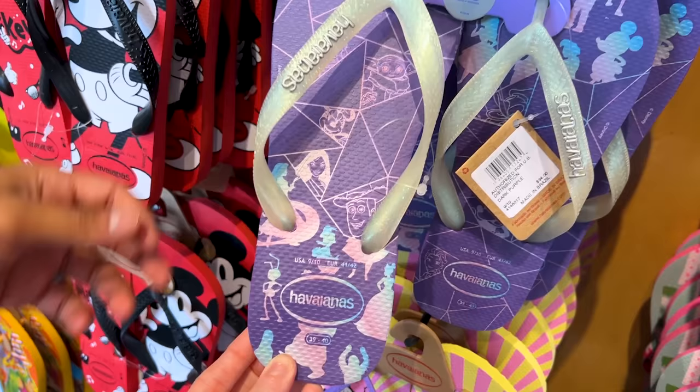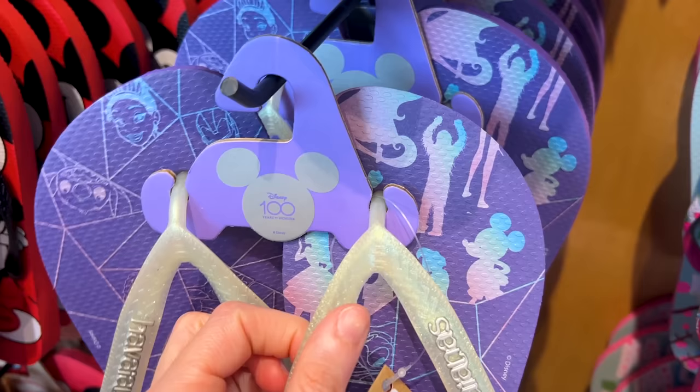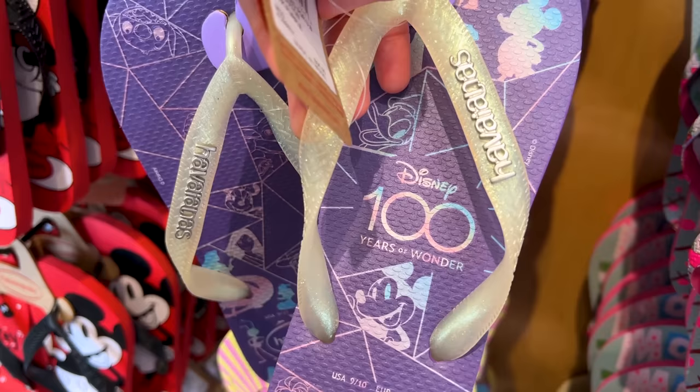Another Disney 100 design features purple sandals with Chewy — very cute! It kind of gives you that holographic illusion.